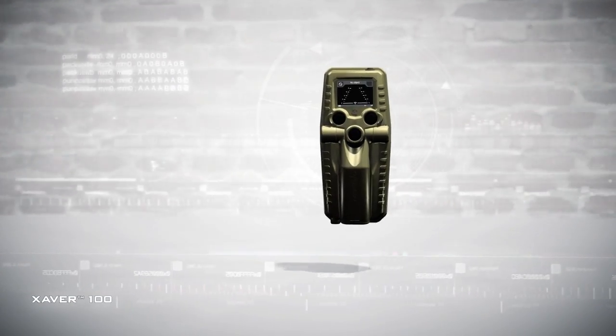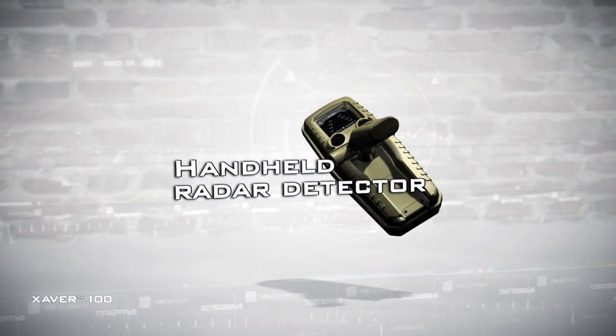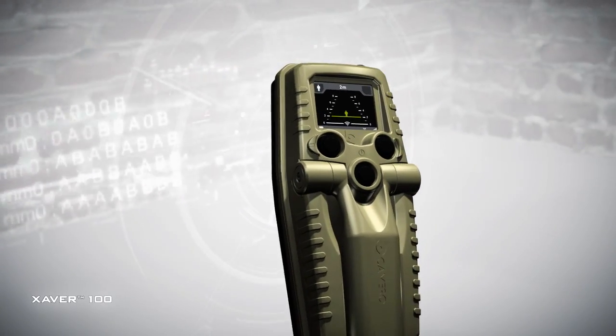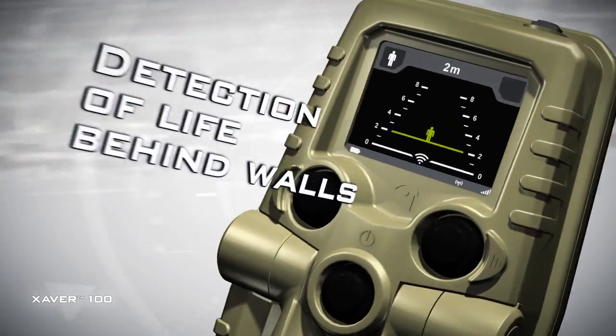The Xaver 100 Compact Handheld Through-the-Wall Radar Detector is the always available provider of basic, vital information on the presence of life behind walls.